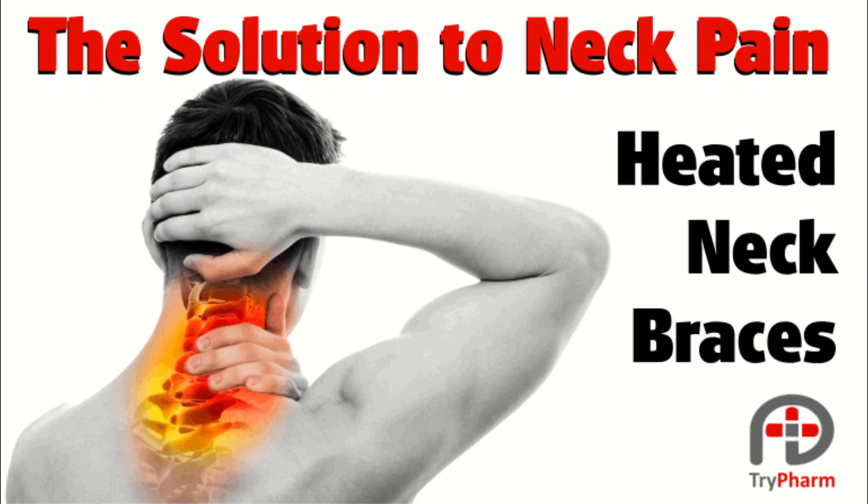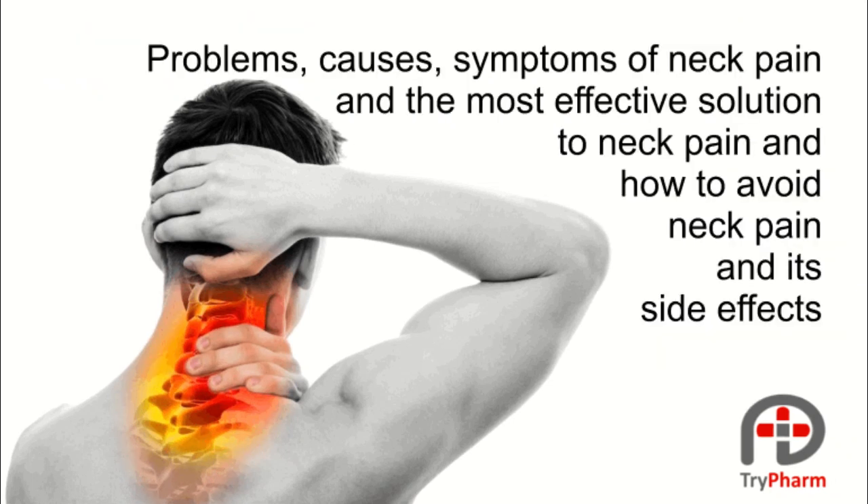The solution to neck pain: heated neck braces. Problems, causes, symptoms of neck pain and the most effective solution to neck pain, and how to avoid neck pain and its side effects.